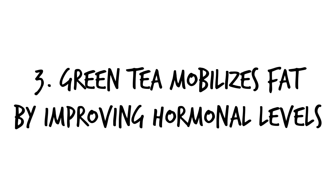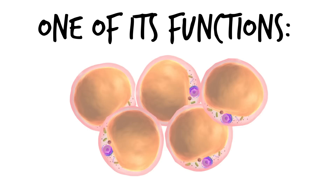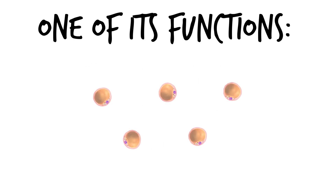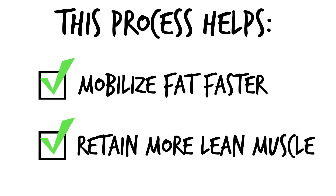Number three, green tea mobilizes fat by improving hormonal levels. EGCG has also been shown to increase levels of norepinephrine. One of the functions of this hormone is to signal to fat cells, telling them that it's time to be broken down and used as energy. This process helps to mobilize fat faster off the body and retain more lean muscle tissue.